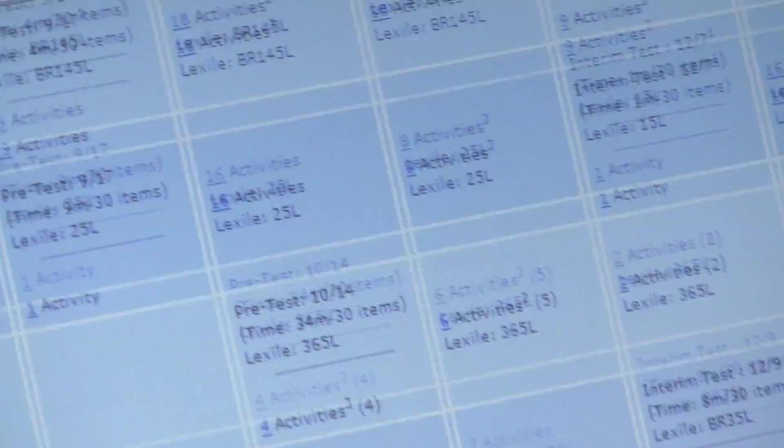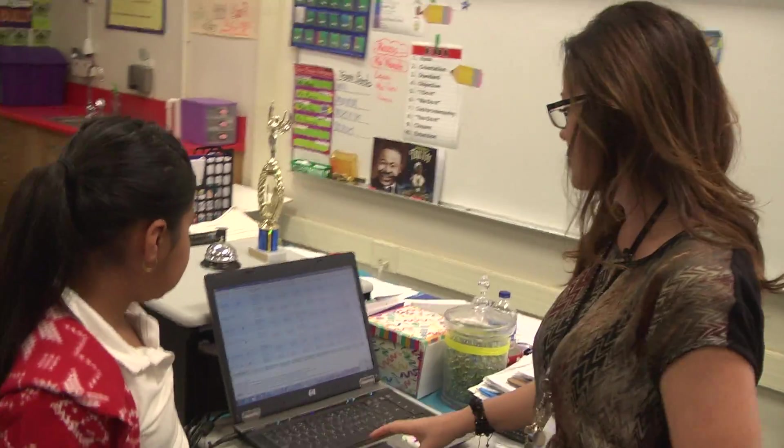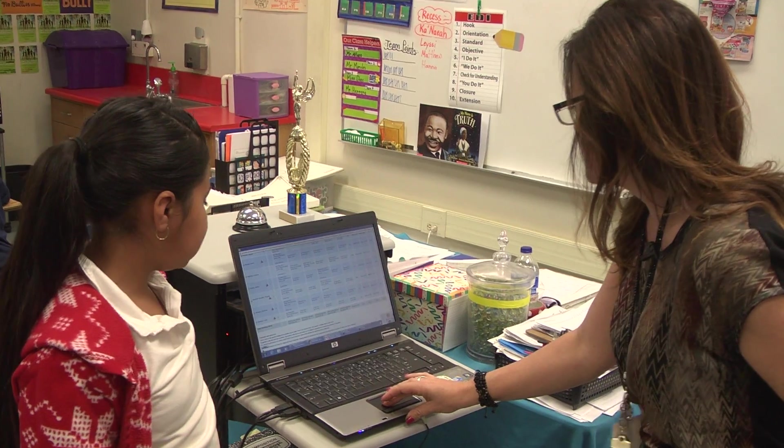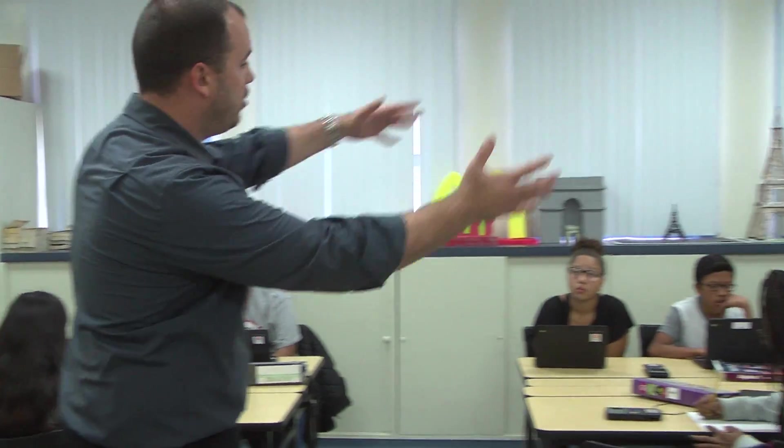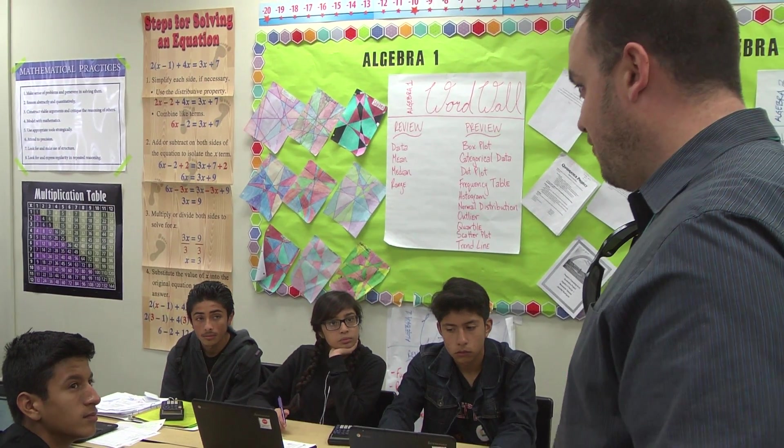As we look at our second mindshift, we have to think about what we're going to use data for. We now use the data to inform our instruction and to create our small groups as well as our targeted learning outcomes.